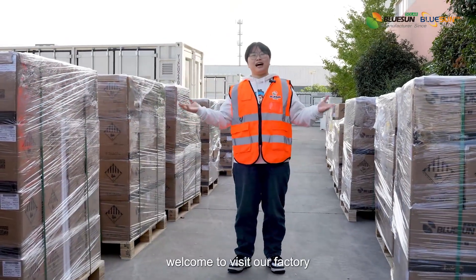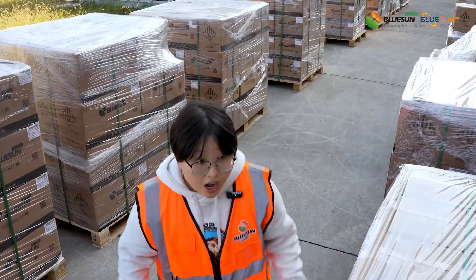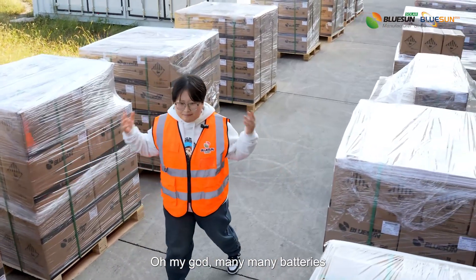Dear boys, welcome to visit our factory. These are our small lithium batteries. Oh my god, many many batteries.